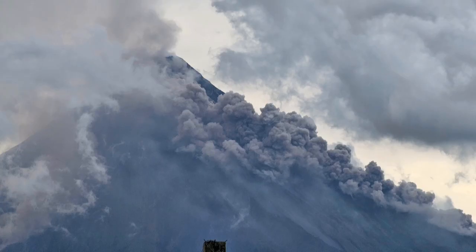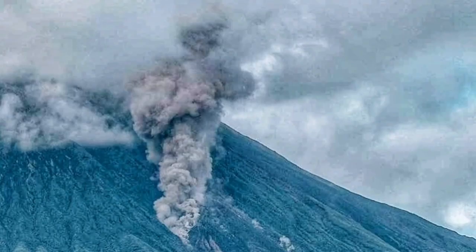It's still erupting but not in the way it was — with the crumbling of the volcanic dome. It now erupts in different places. You can see one of them looks like a genie coming out of a lamp, which is very interesting.